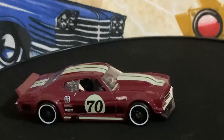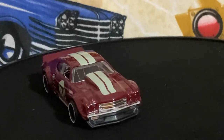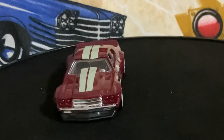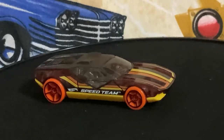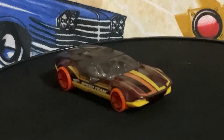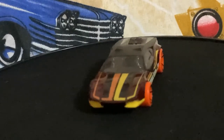I'll just show you these — they're not my favorites. The first one is called the La Fasta; these are made for the racing tracks. Y'all tell me which one's your favorite.